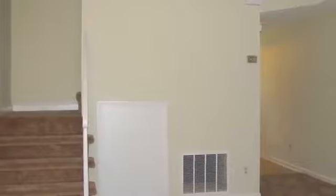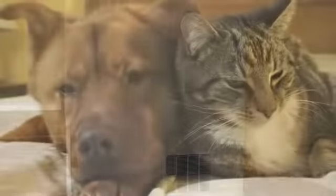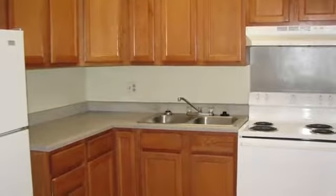You'll enjoy relaxing in your large living room, curled up with your cat or dog. And when it's time for dinner, you can whip up a quick dish with the help of appliances already installed in your kitchen.